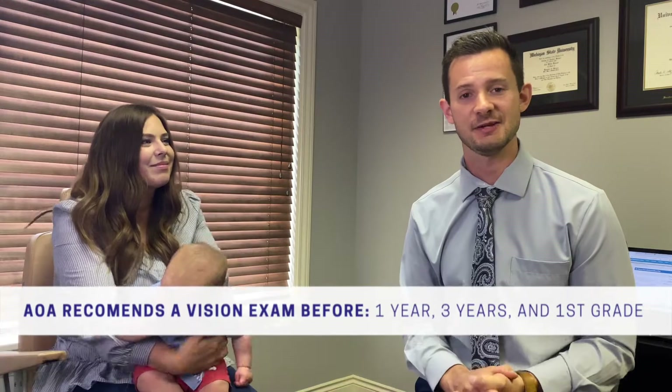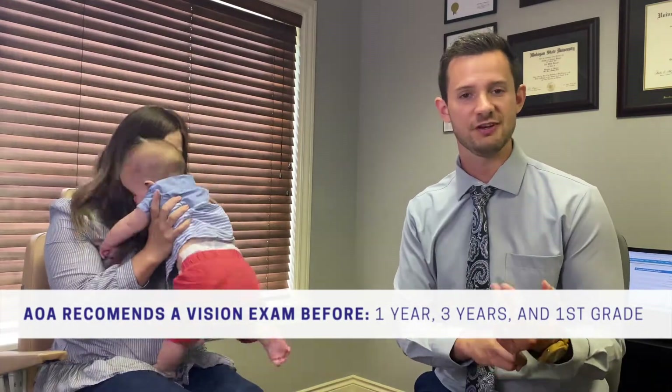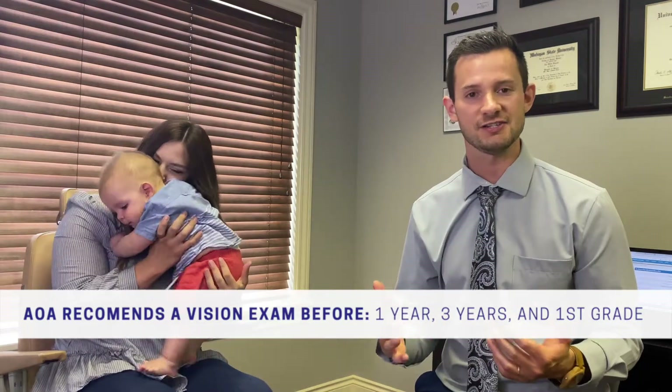The American Optometric Association recommends eye exams before one year of age, before three years of age, and right before first grade — so it's great to get in for at least those times. We can always see him back sooner if necessary if we found any problems today or if there are major skills I was not able to assess. Overall we had a good time — we stayed pretty happy throughout the exam except for the eye drop part. I'm confident and happy with where his eyes are at. Thank you so much for watching — hopefully this was helpful. Free eye exams between 6 to 12 months are available with providers participating with InfantSee, so check that out.